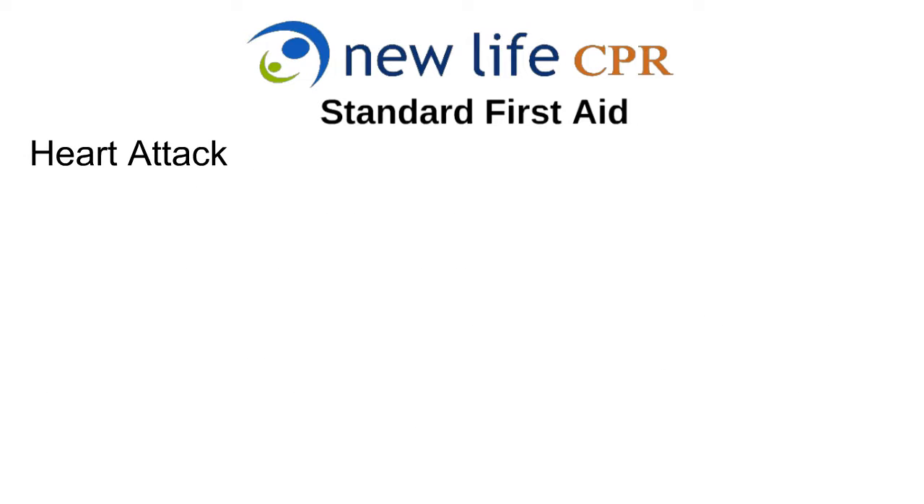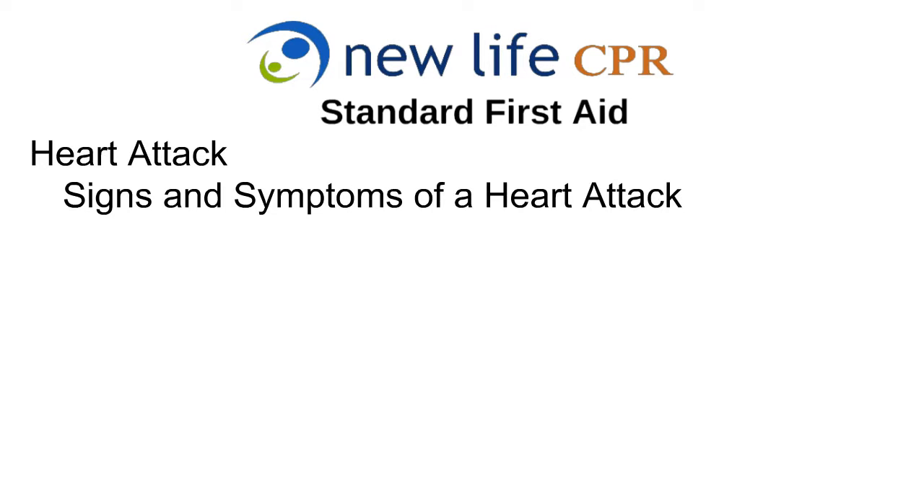Heart Attack. A heart attack is the death or damage to the heart muscle and may lead to a victim's death. A heart attack usually develops within the first four hours after the onset of symptoms. A heart attack increases the chance of cardiac arrest in victims, and unlike with a cardiac arrest, the heart usually does not stop beating. Early recognition of signs and symptoms can improve a victim's chance of survival.